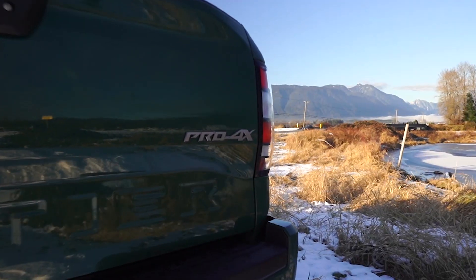All right, you guys, welcome back to the channel. Today I'm driving the 2022 Nissan Frontier Pro 4X.